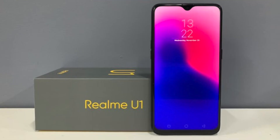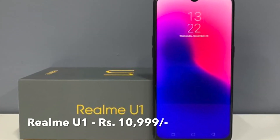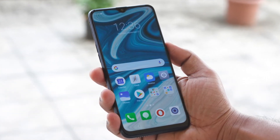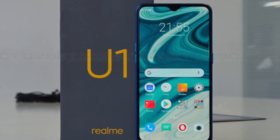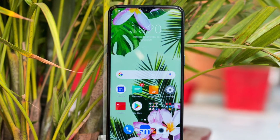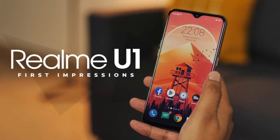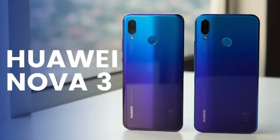Next up is the Realme U1. The Realme U1 is available in the 3GB/32GB model on Amazon at a price of ₹10,999. Similarly, with the exchange offer you can get a maximum of ₹7,240 off. As you know, the Realme U1 has a 25 megapixel selfie camera, dual rear camera setup, a 6.3-inch Full HD Plus display, and Gorilla Glass protection.